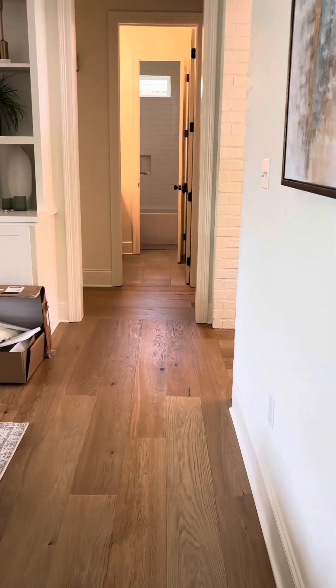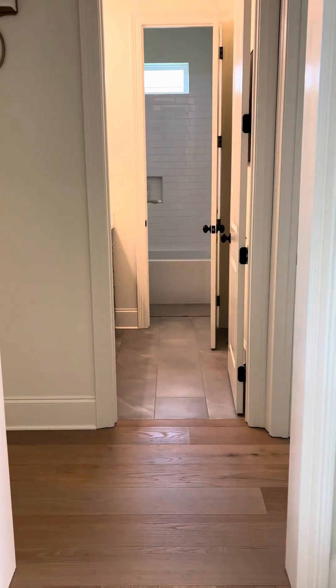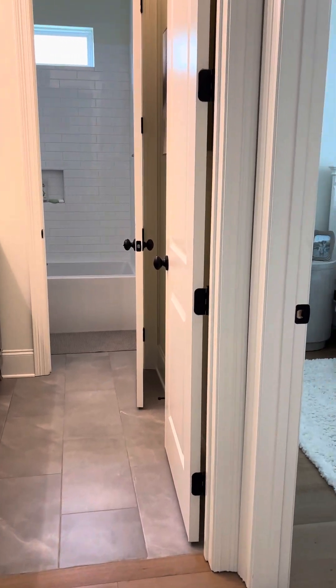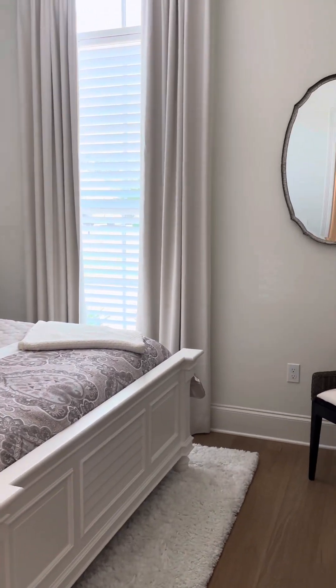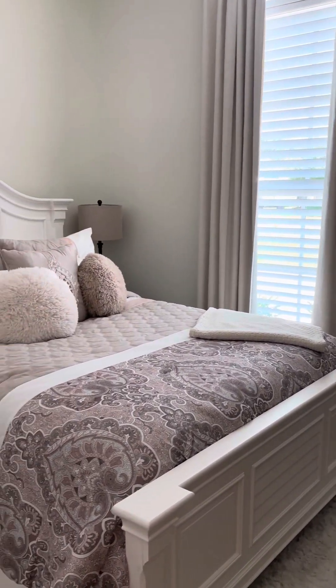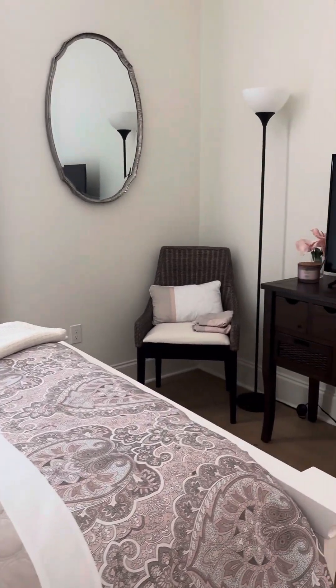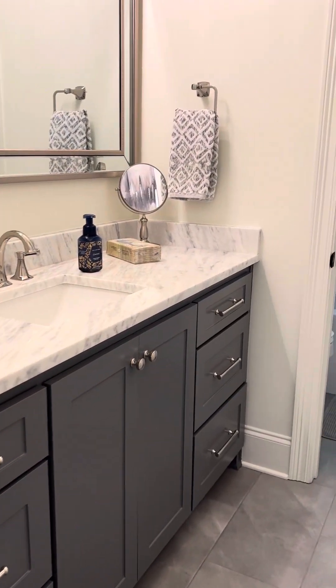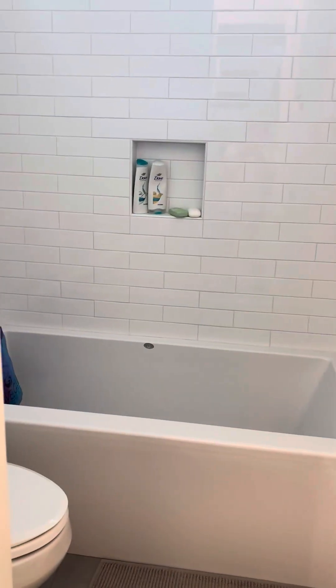Let me show you the two extra rooms where the grandkids and you guys and Matt and everyone would hang out. This is the front room — clean bed so everyone's comfortable. TV. This is another extra bathroom with an extra bathtub, etc.